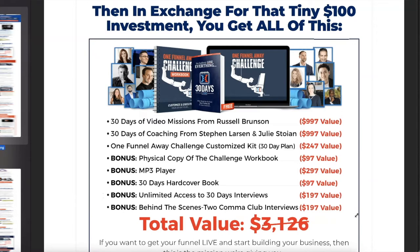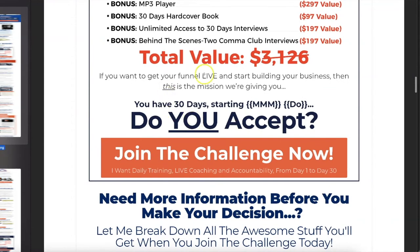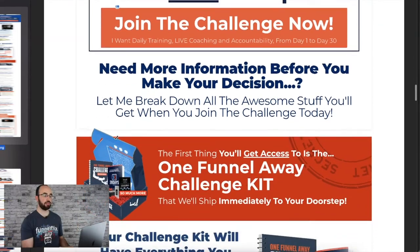You get the physical copy of the challenge workbook, the MP3 player, the 30-day hardback, and then unlimited access to the 30-day interviews plus behind-the-scenes of the Two Comic Club interviews. Notice: no live support, no Facebook group — they took that out. This is the evergreen version. Your total value is $3,126. But if you want to get started, you have 30 days. Do you accept?